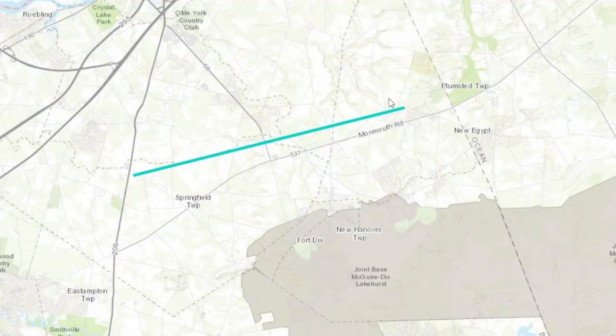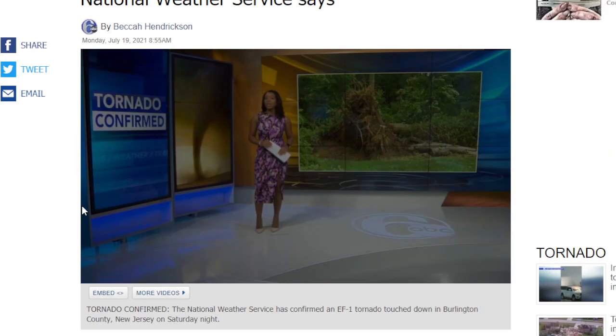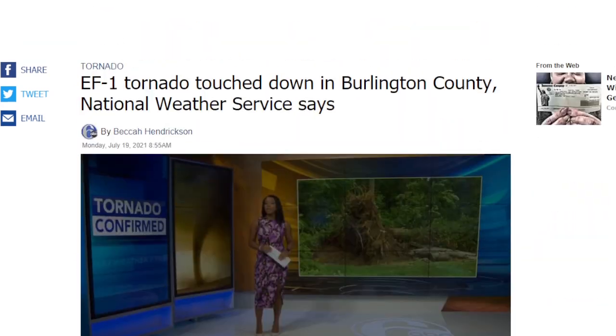This is the path of the tornado — this is where it hit right here in Burlington County, not that far from Maguire. This might have actually been in some Pine Barrens; we're going to have to look at that area soon. There's also a story from Channel 6 ABC about this, so we're going to play that right now.